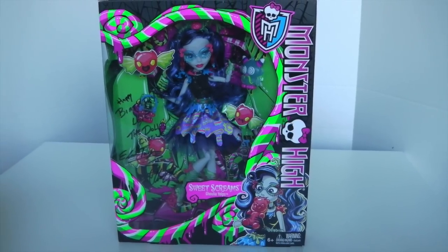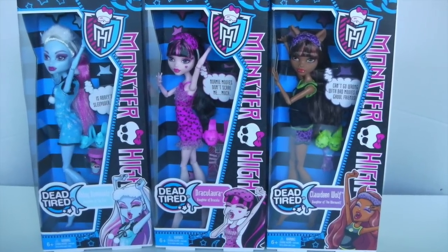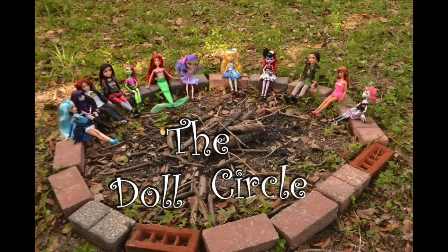So that is it, guys — this is my amazing package from Chase and Elvira from the Doll Circle. Thank you so much! As mentioned, I am doing a trade, so I'll be sending them a package very soon with different things you maybe don't get in America. Thank you for watching — please remember to like, subscribe, and comment, and follow me on Facebook and Instagram in the link in the description below. Be sure to check out Chase and Elvira's channel as well. I'll see you tomorrow, guys. Thank you — bye!